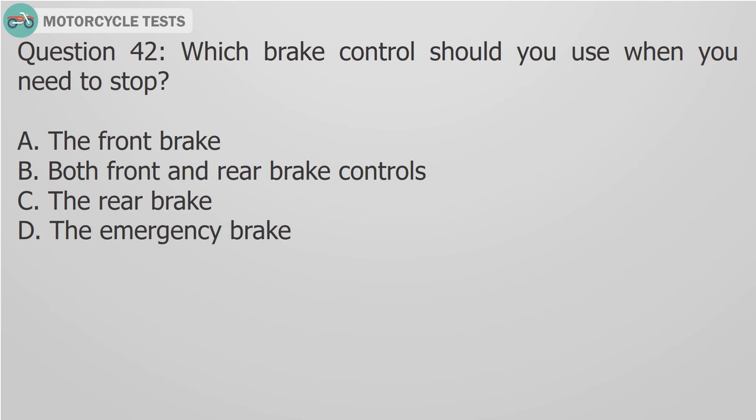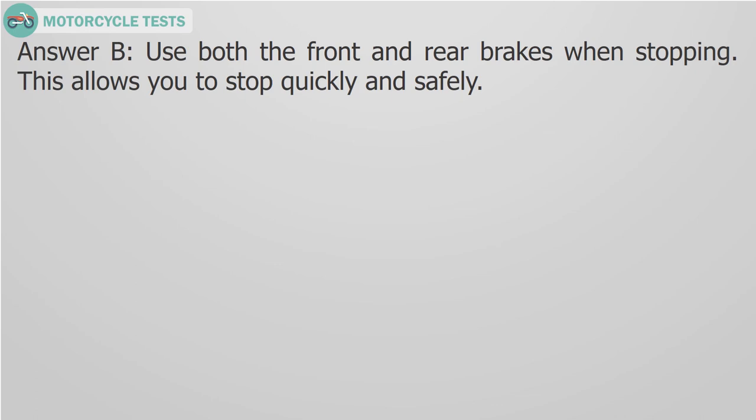Question 42: Which brake control should you use when you need to stop? A. Use both front and rear brake, B. Both front and rear brake controls, C. The rear brake, D. The emergency brake. Answer B: Use both the front and rear brakes when stopping. This allows you to stop quickly and safely.